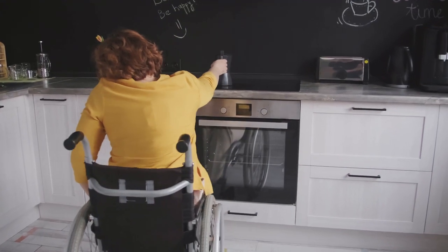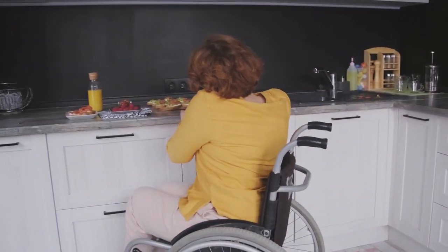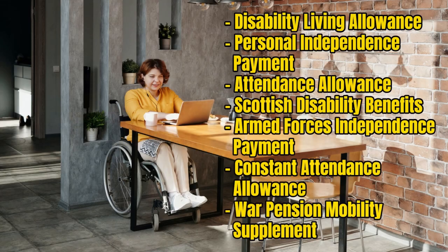Payments will be made directly by the government to eligible households. You will qualify if you have, or have begun a successful claim for, the following benefits as of 25th May 2022: Disability Living Allowance, Personal Independence Payment, Attendance Allowance, Scottish Disability Benefits, Armed Forces Independence Payment, Constant Attendance Allowance, or War Pension Mobility Supplement.